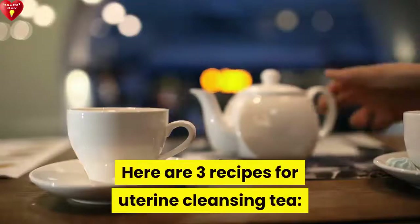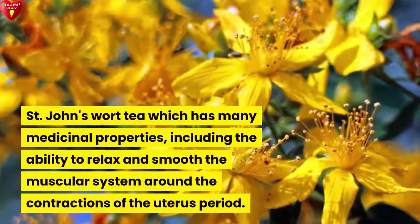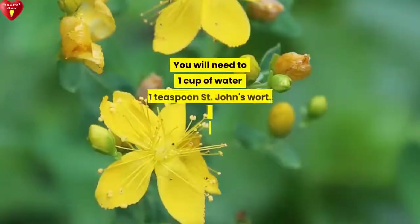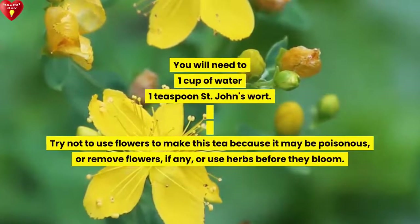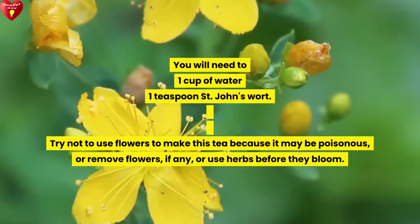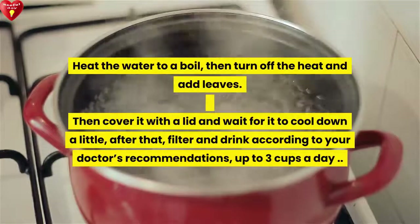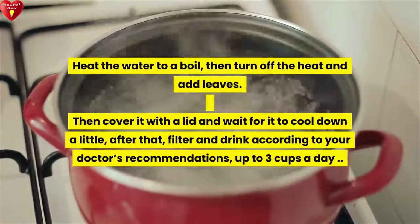Here are three recipes for uterine cleansing tea. The first is Saint John's wort tea, which has many medicinal properties, including the ability to relax and smooth the muscular system around the uterus during contractions. You will need 1 cup of water and 1 teaspoon of Saint John's wort. Try not to use flowers to make this tea because they may be poisonous — remove flowers if any, or use herbs before they bloom. Heat the water to a boil, then turn off the heat and add the leaves, cover with a lid and wait for it to cool down a little. After that, filter and drink according to your doctor's recommendations, up to 3 cups a day.